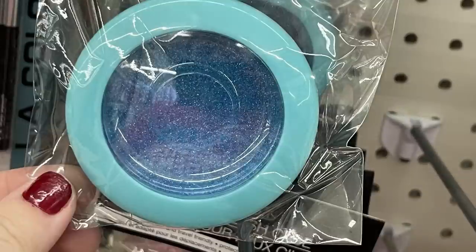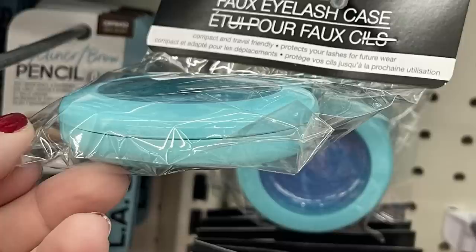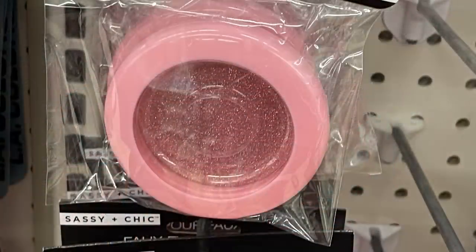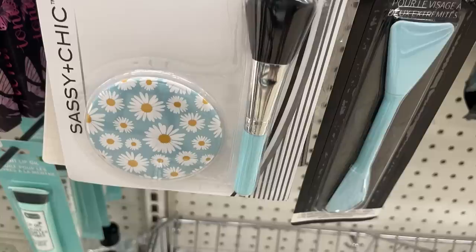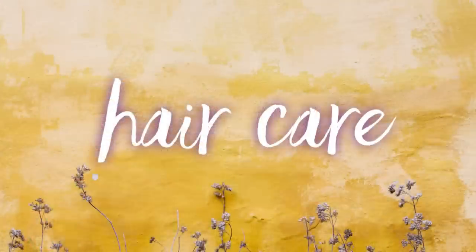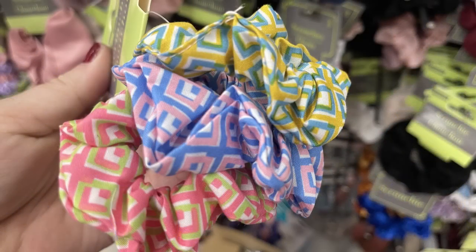There are faux eyelash cases by Sassy and Chic so you can travel and reuse your eyelashes — available in blue with a glitter see-through window, pink, and purple. Also the Sassy Chic mirror and makeup brush combo with daisies.